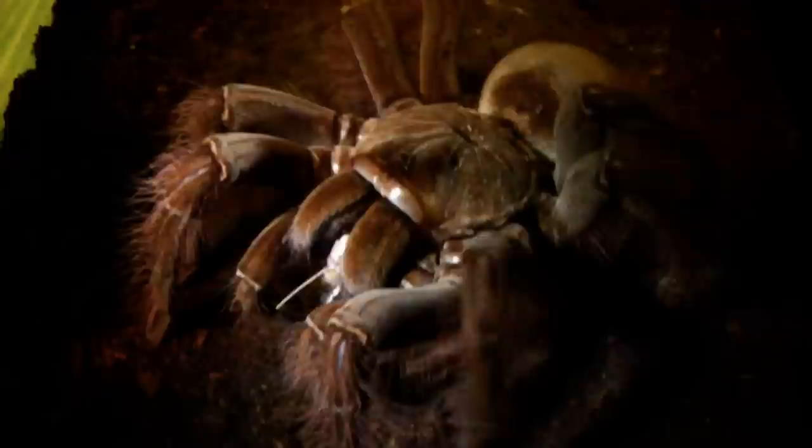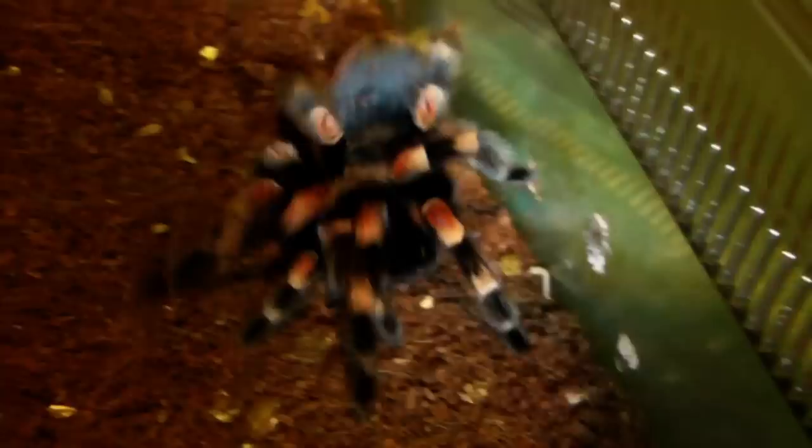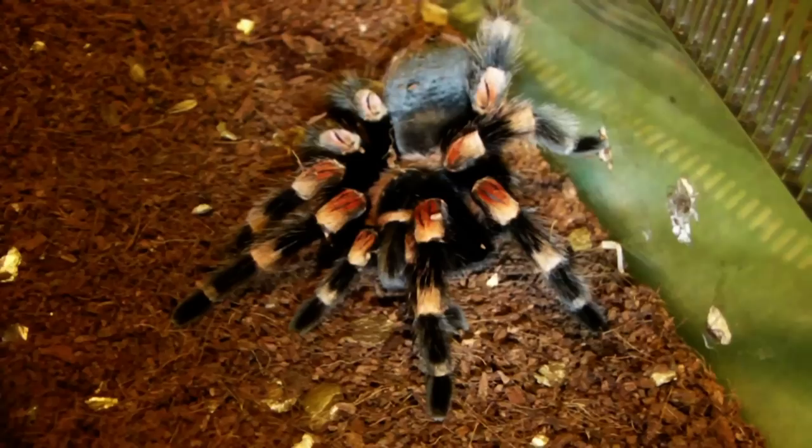Next up we have Tess, one of my female Brachypelma hamorii, the Mexican Redknee. Seems like she's a bit unsure about it - it's a decent sized locust, but should be no problem for her. Let's see if she'll take it this time. Yeah, there we go. Nice.